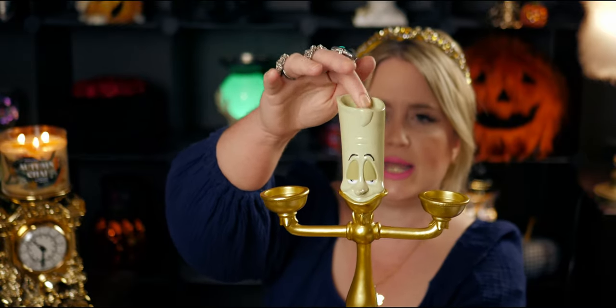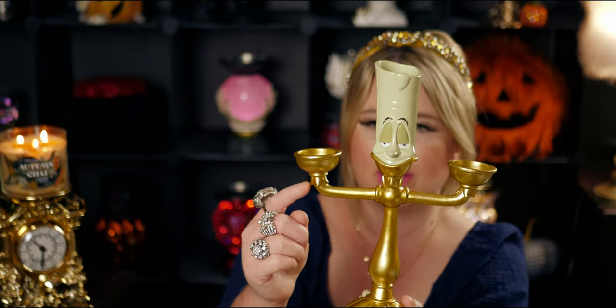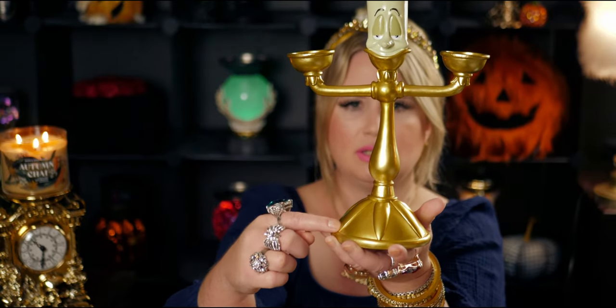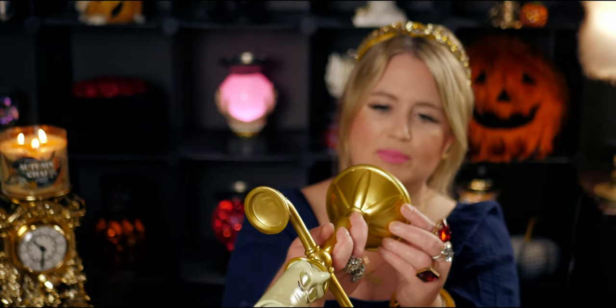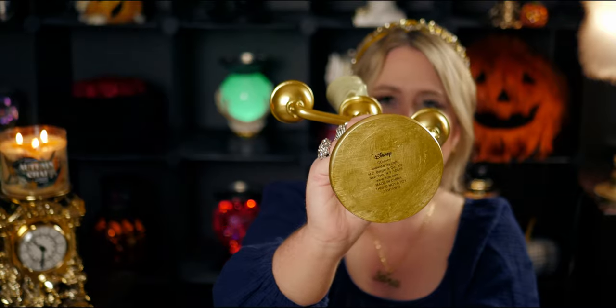I'm going to grab one more tea light. I thought you couldn't put a light in here, but I guess you can. Look at the detail — his arms have little sleeves, and there's detail around his neck. The base matches the detailing up top, and the bottom has a little Disney logo right there. Wouldn't this be so cute as a table centerpiece — really a great conversation piece?